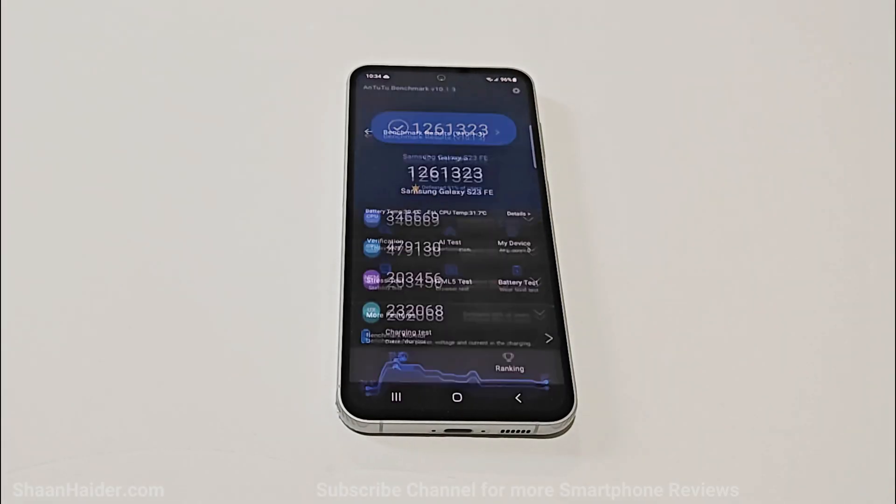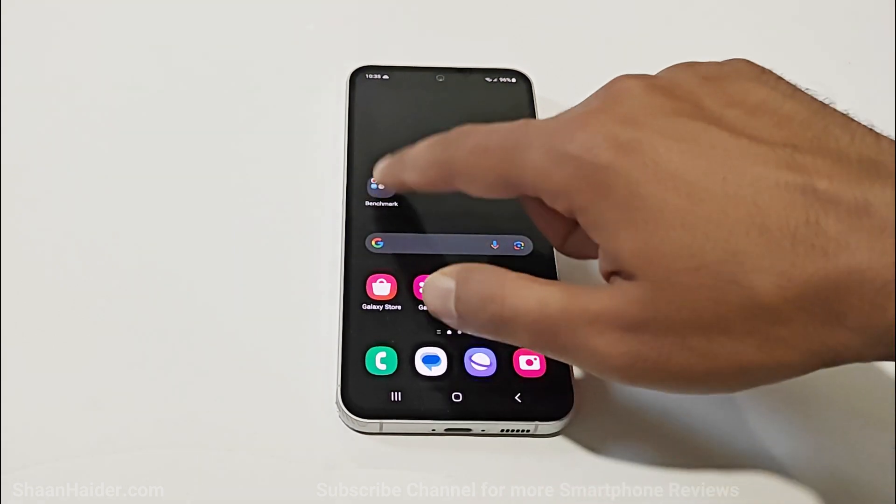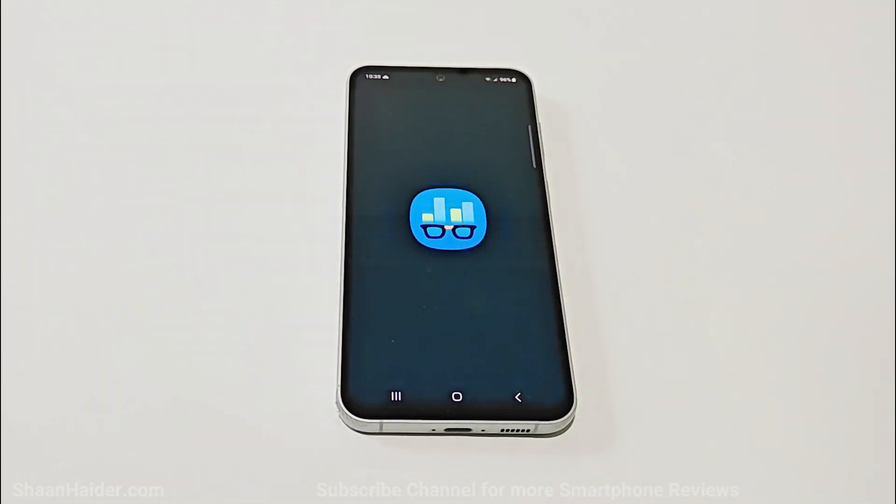If we go to the individual test score results, you can see the CPU, GPU, memory, and UX scores of the Samsung Galaxy S23 FE, and here you can see that it is outperforming 91% of smartphones. Now let's have a look at Geekbench 6.